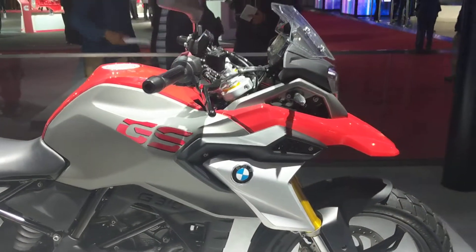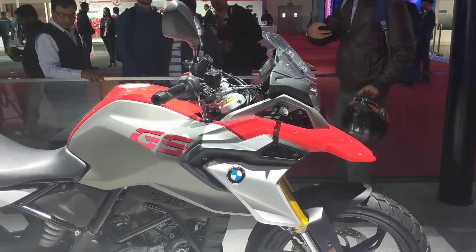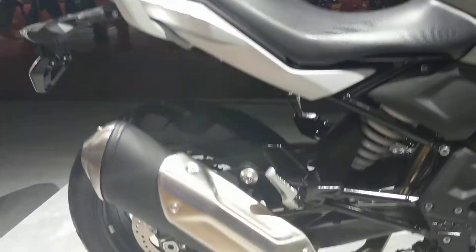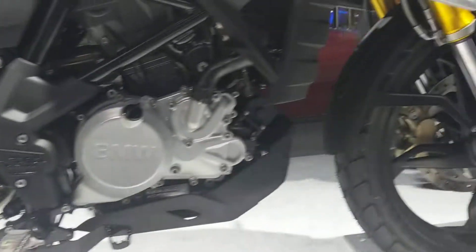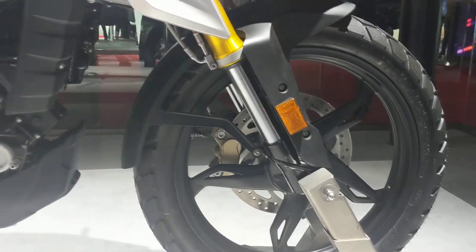It basically has a hint — or a loud hint — of the GS lineage. The silencer remains the same. Interestingly, it has on/off-road tires, but this bike has alloy wheels instead of spoke wheels.